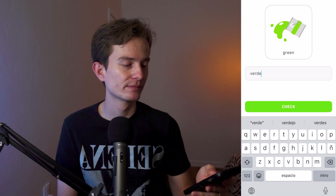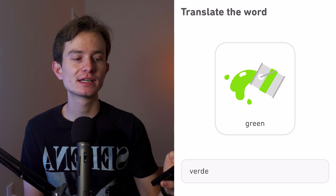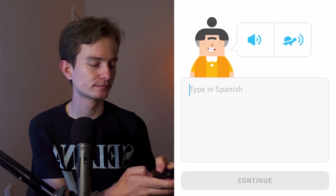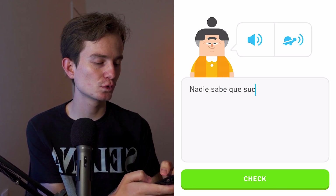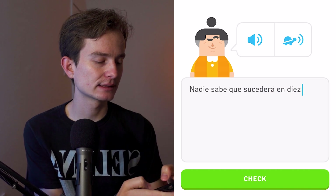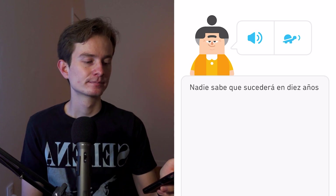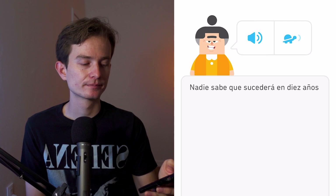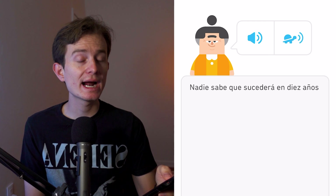The word 'verde' — green. When pronouncing these in Spanish, we often pronounce the letter 'v' more like a 'b' sound.